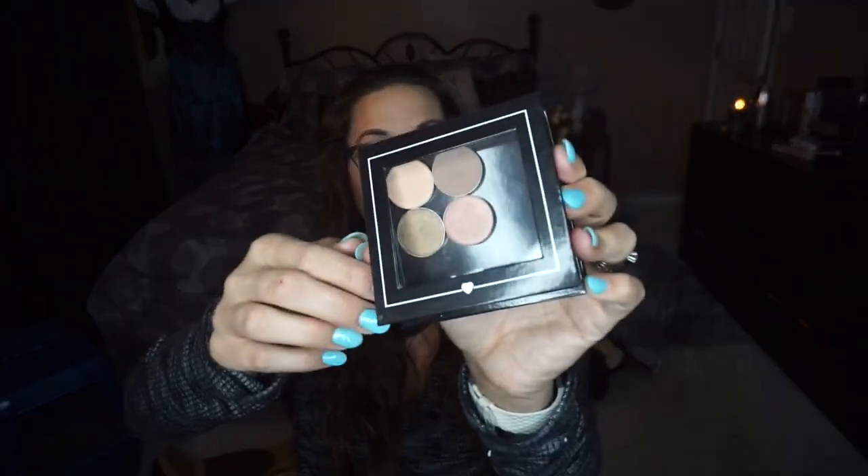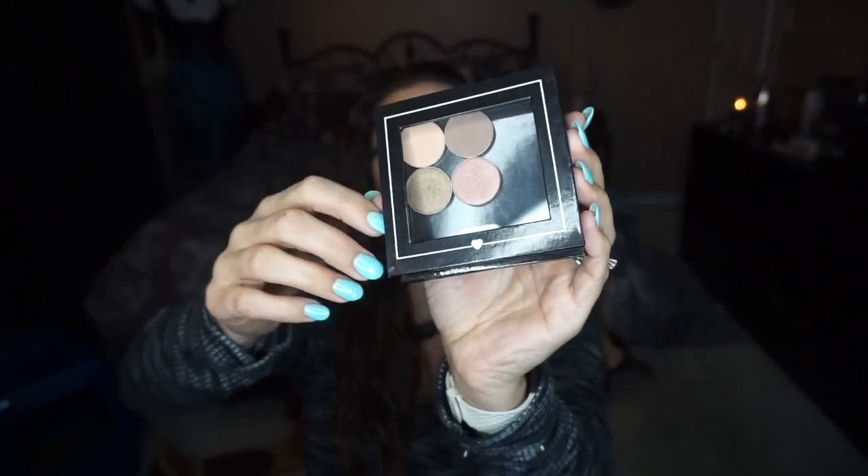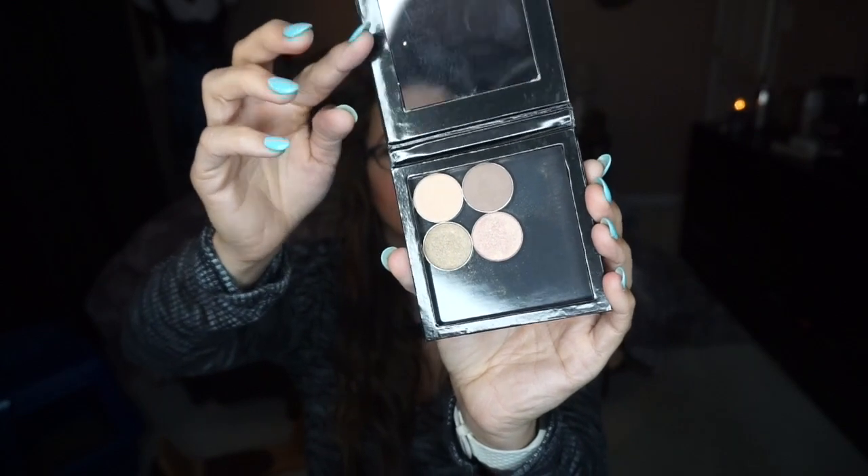I rearranged all my makeup — oh there it is! This one here was an exclusive from the Z Palette brand and those shadows came with it too. I love it — great. I love little loose thingies!